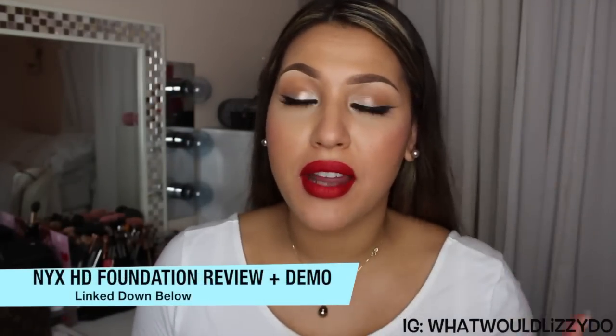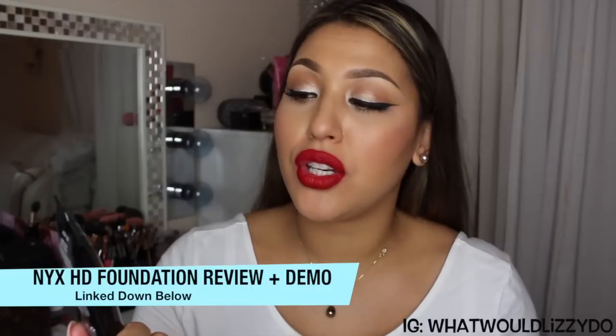First is a foundation that I did a full review on and I'm currently wearing right now — this is the HD Studio Photogenic Finish Foundation from NYX. I did a full review covering primers, moisturizers, and all that good stuff. I always do full reviews so I really know how the product works for dry to combo skin girls. I'm still a big fan of it.